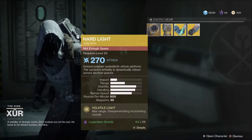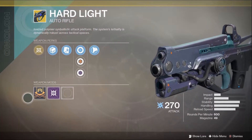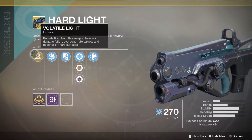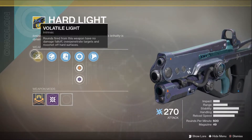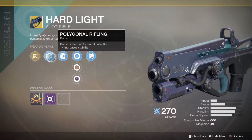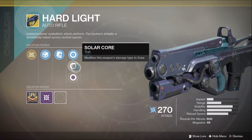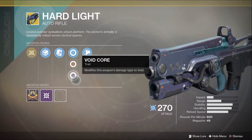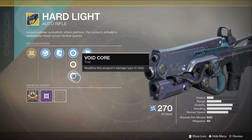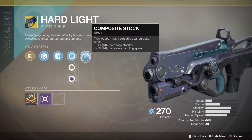First up, Hard Light is here. Rounds fired from this weapon have no damage fall off. They over-penetrate targets and ricochet off of hard surfaces. Then the polygonal rifling, the alloy magazine. It looks like the arc core — you can shift between your elements here. This is excellent. And the composite stock — the weapon has a versatile dual-purpose stock.